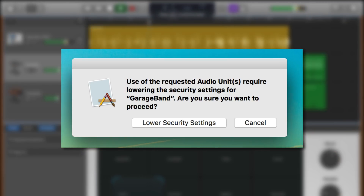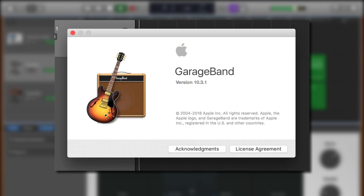I selected lower security settings and GarageBand 10.3.1 opened with no problems at all, and I was able to access all of the plugins that were not available previously.